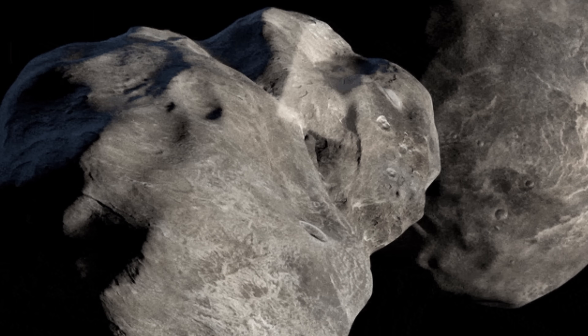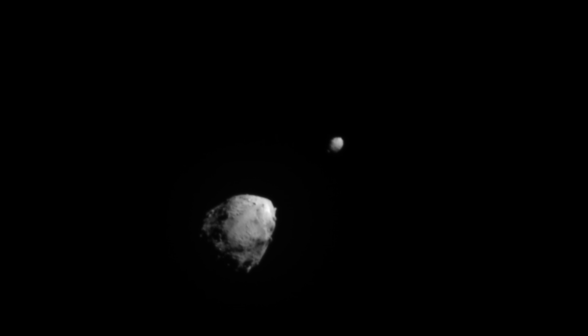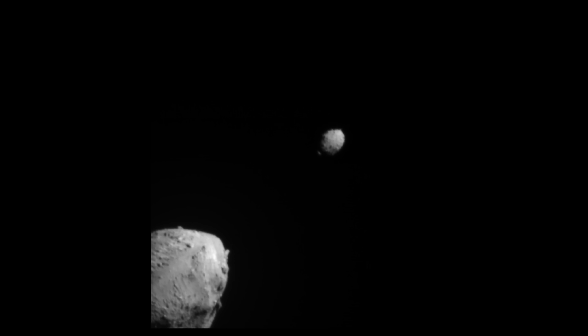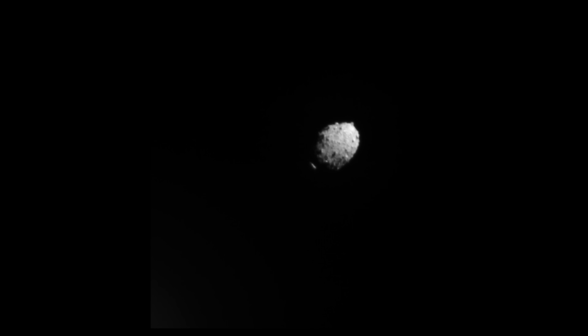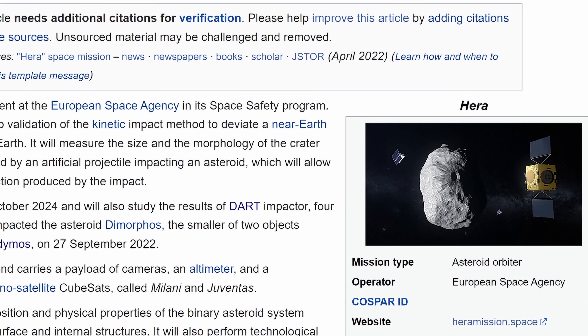At least that's the initial implication based on observations from the ground — essentially just based on this one video. But that's just one first assumption. Because this is such an important mission, it was observed by a lot of different observatories. Here's another video showing the approach of the probe toward Didymos and its moon, with the collision happening pretty much any second now — these are actual photos taken right before the collision.